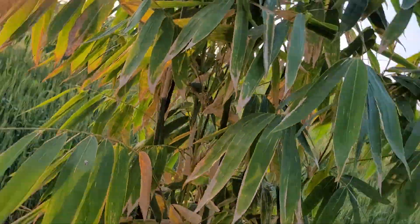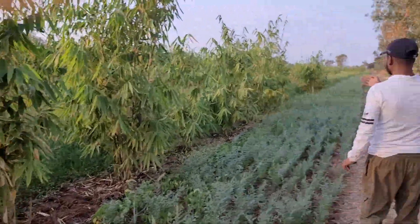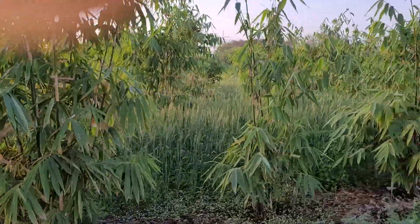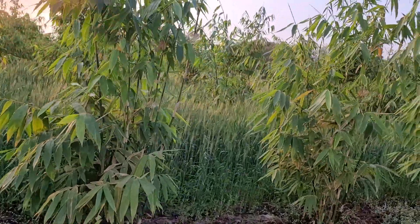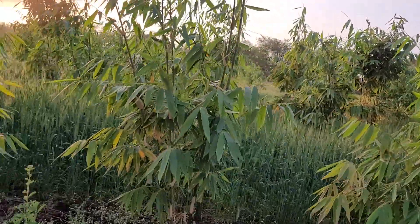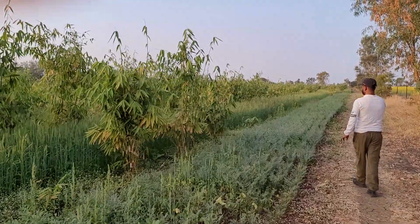All our shoots are coming out. This is Bambusa Tunda. We are from Nihilab Enterprise, and this is all the bamboo plant — you can see the plant is coming out. You can see the plants here, and the plants are coming out.